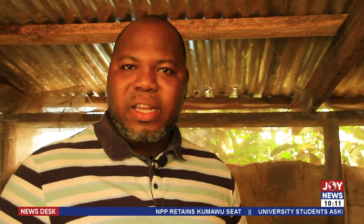These bins all over here contain either the larvae or various stages of the African palm weevil larvae, which is traditionally known as Akokono in the Akan language. Very simple agricultural products and sometimes agricultural waste are used to produce these nutritious, edible insects.